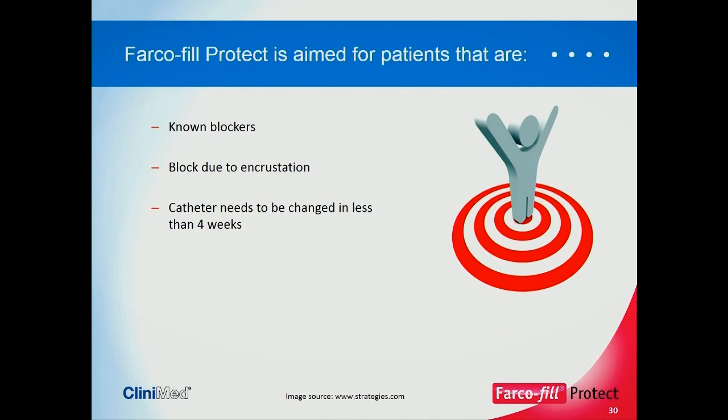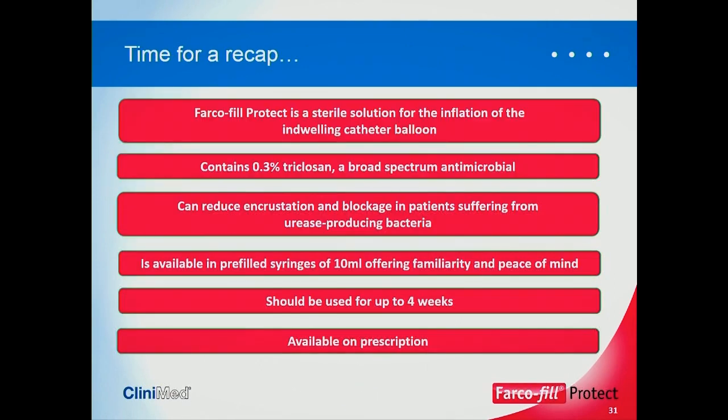Farcophill Protect is aimed at known blockers — patients who are blocking due to encrustation. To recap: it's a sterile solution for the inflation of indwelling catheter balloons containing 0.3% triclosan, a broad-spectrum antimicrobial. It can reduce encrustation and blockage in patients suffering from urease-producing bacteria, particularly Proteus mirabilis. It's available in prefilled syringes — familiar and easy to use — for use up to four weeks, and is available on prescription.